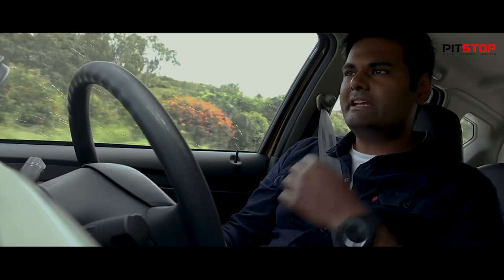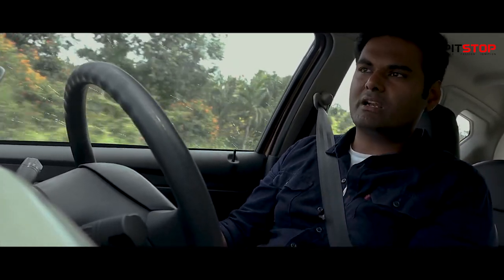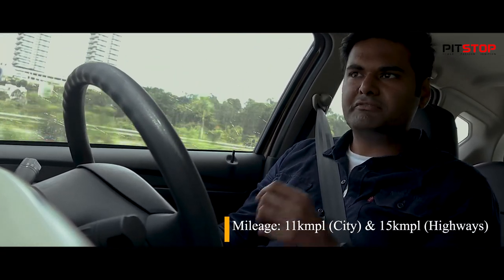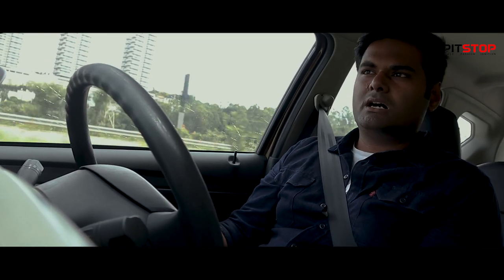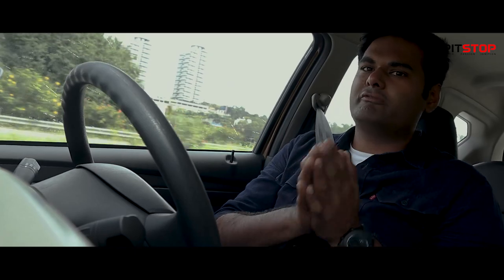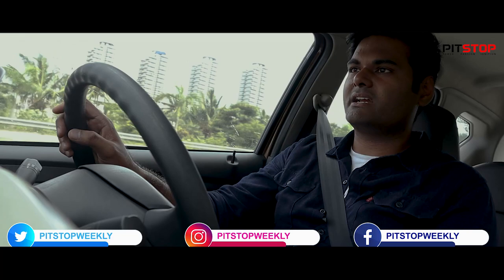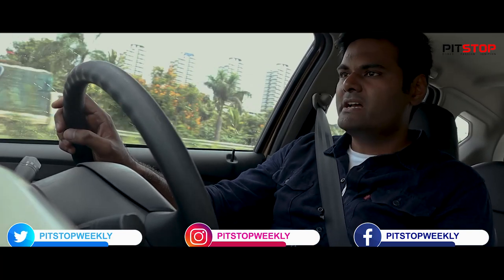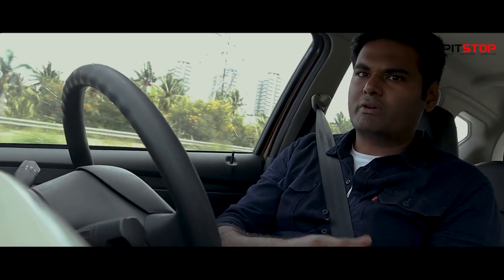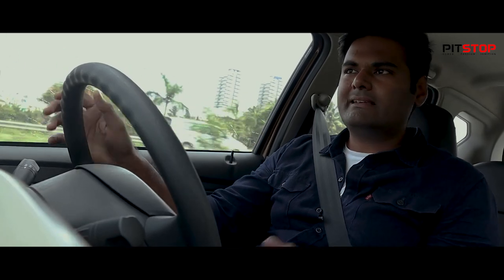Talking about mileage, inside the city you will get a bit less efficiency — maximum around 11 to 12 kilometers per liter. Out on the highways you will get around 15 kilometers per liter. I was expecting a little more because I've been driving at a very good pace for the past two months, and this is the best mileage I'm getting on highways. Even though the company claims an efficiency of about 19 kilometers per liter, I'm getting a maximum of 15 kilometers per liter.